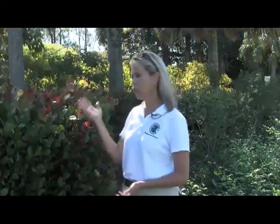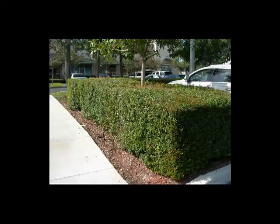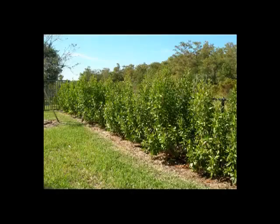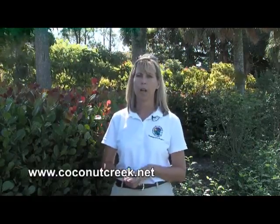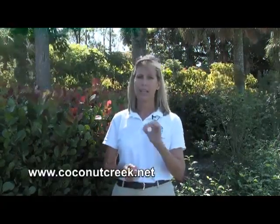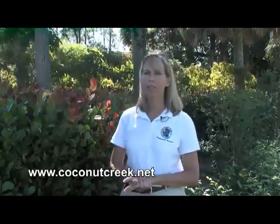If a homeowner does decide to remove their ficus hedge, there are a lot of other species you can use that do a similar job. For instance, this is a cocoplum — it's a native, and it does a great job of screening. You can shape it in much the same fashion as the ficus. There's also Simpson stopper, Spanish stopper, green buttonwood, and firebush. There are a lot of other species, and we have a list available on our website. You can go to www.coconutcreek.net — there's a tab for ficus whitefly that will also lead you to information about suitable replacement species.